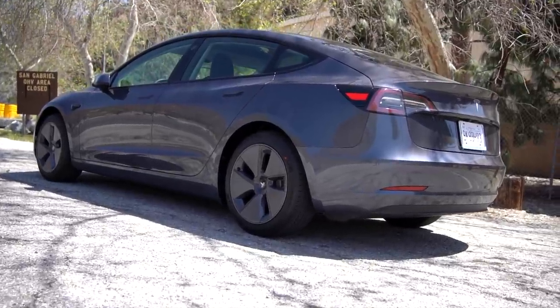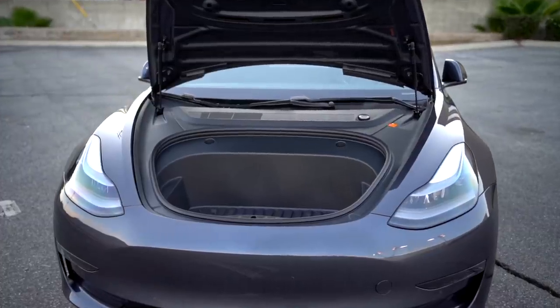Instead of comparing the 2021 model to older models, I'm going to review this car as is, since going forward, this is what the Model 3 will be. The exterior of the Model 3 features 4 doors, a frunk, and a powered liftgate.